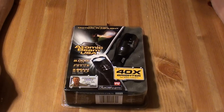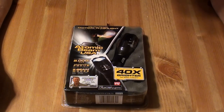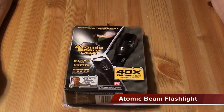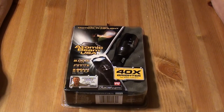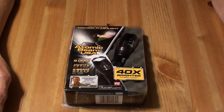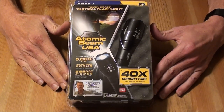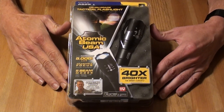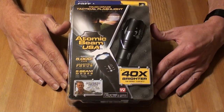You've all seen these as-seen-on-TV devices. The latest one going around right now is the Atomic Beam, advertised for $19.95. You can get free shipping and handling on TV, or you can just go down to your local Walmart and pick up the actual unit. I'm actually pretty surprised by the packaging — it's packaged pretty well.